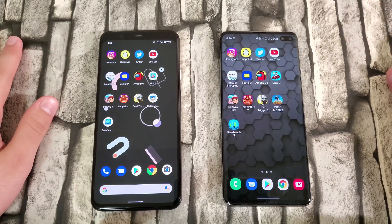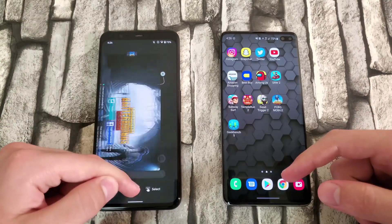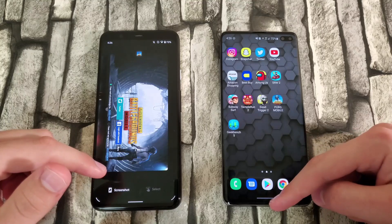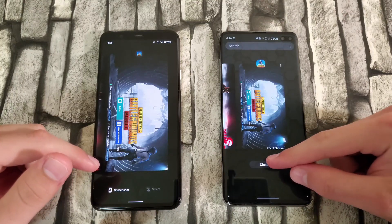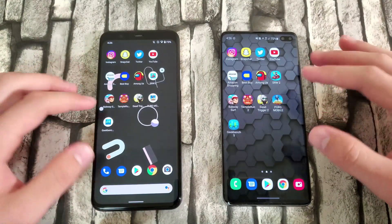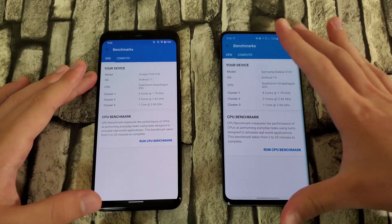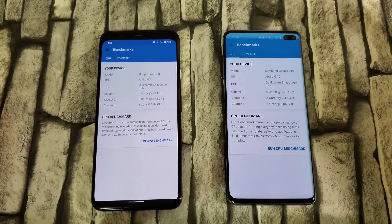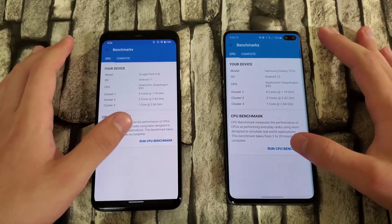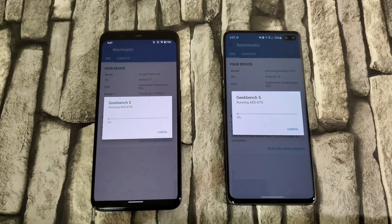Now that we're done with that, we're moving on to our Geekbench 5 test. Let's close out all the apps and clear everything. I'm going to run the CPU benchmark on both devices, and once these are done I'll get back to you and we'll examine the results.